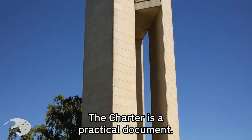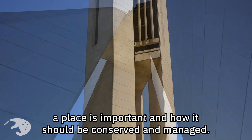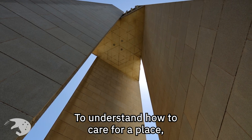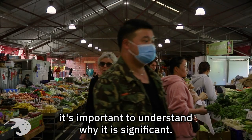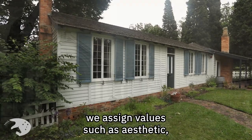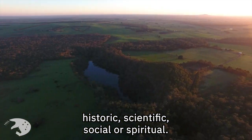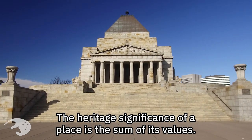The Charter is a practical document. It explains the steps to understanding why a place is important and how it should be conserved and managed. To understand how to care for a place, it is important to understand why it is significant. Through research, consultation and investigating the place, we assign values such as aesthetic, historic, scientific, social or spiritual.